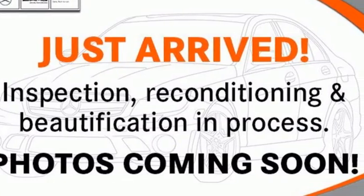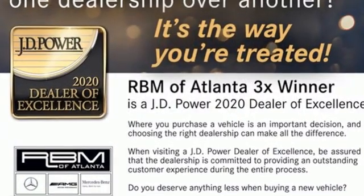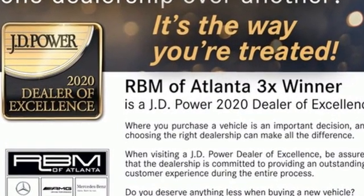High style, high performance, Mercedes-Benz. See it for yourself when you take it for a test drive.